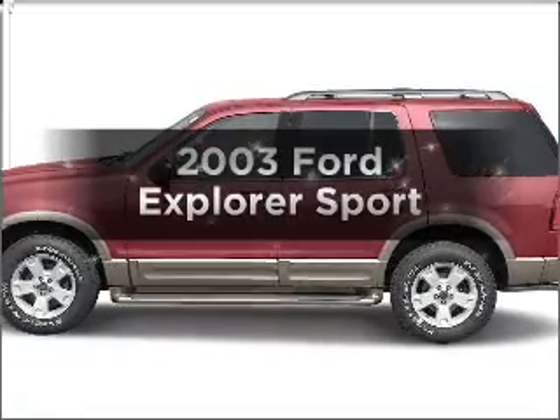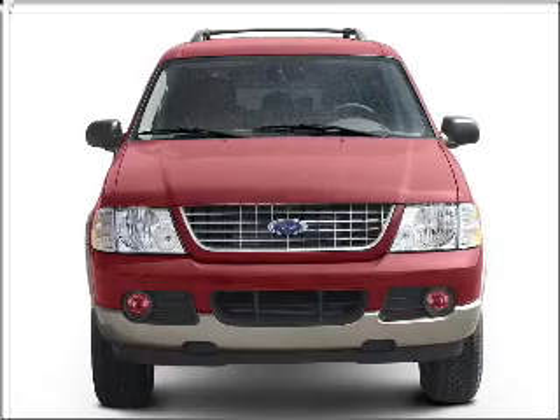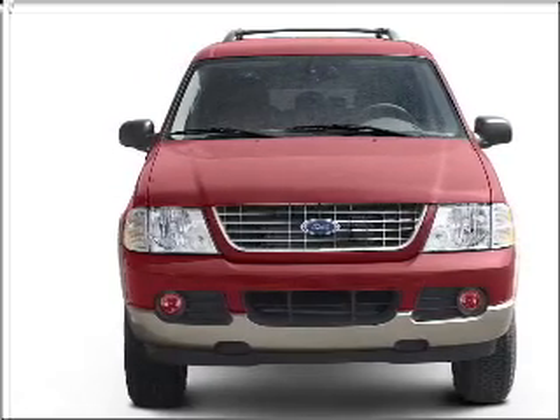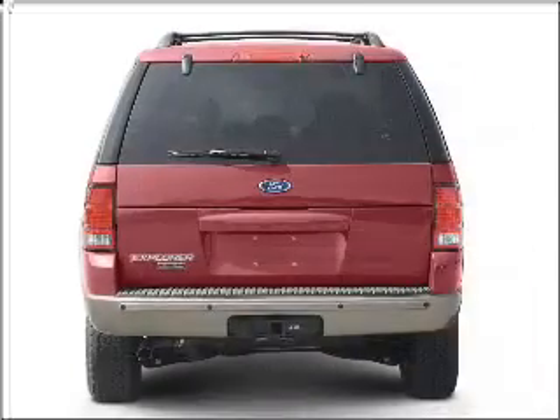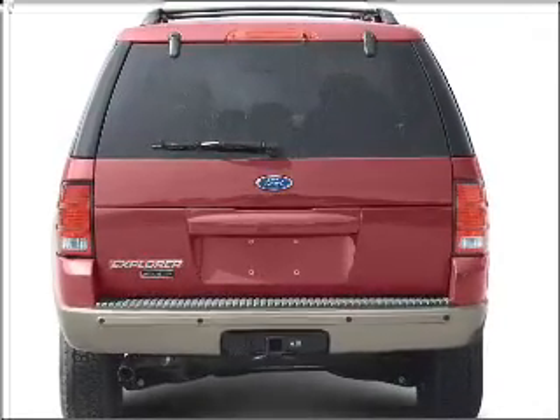Get noticed in this 2003 Ford Explorer. This is the set of wheels you've been looking for, with a reliable six-cylinder engine that responds smoothly to its five-speed automatic transmission. Premium wheels lend a distinctive appearance.